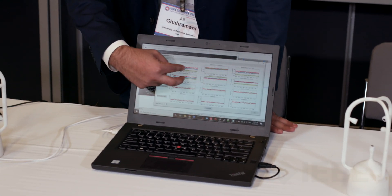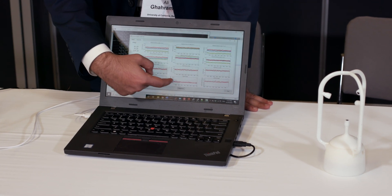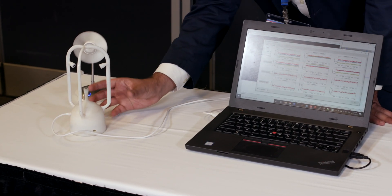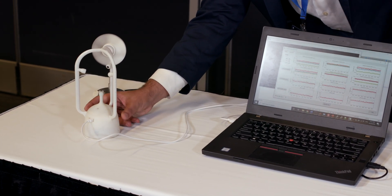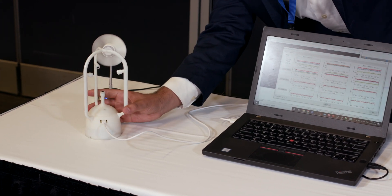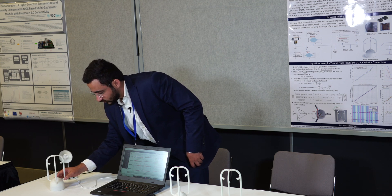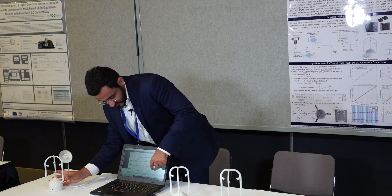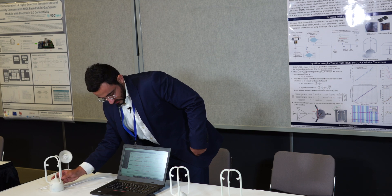Here you can see our anemometer in action. Here is the user interface. You can see different path velocities in the top two rows, and we calculate VX, VY, VZ, and then the overall velocity, radial angle, and vertical angle. Here I'm going to show you rotating the anemometer 360 degrees with the fan running. For the radial angle, we expect to see a smooth 360-degree rotation that wraps around minus 180 to positive 180. You can see it wrapping around from minus 180 to positive 180, coming back to the starting point.